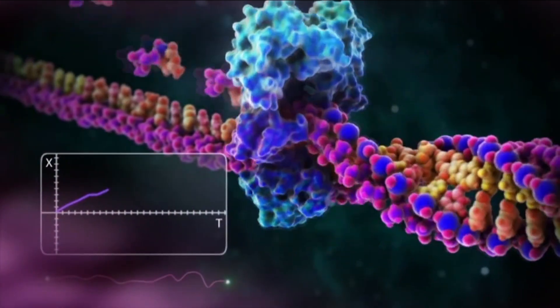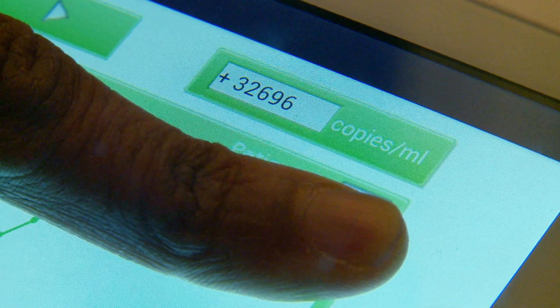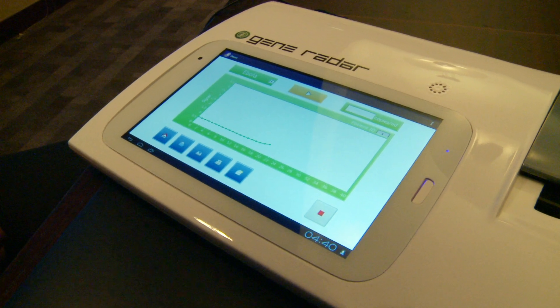The company is one of several now racing to introduce more efficient mobile solutions to virus scanning, which could cut costs for some conditions by up to 99 percent.